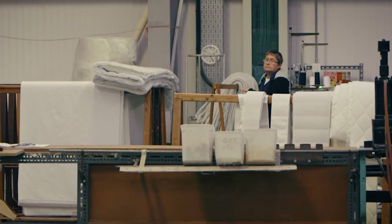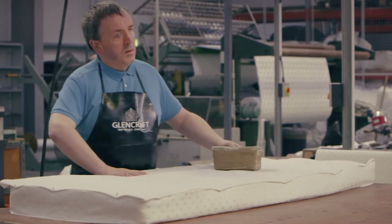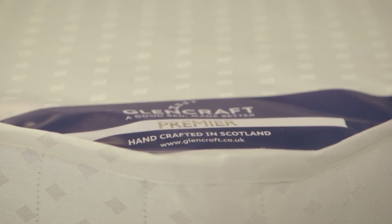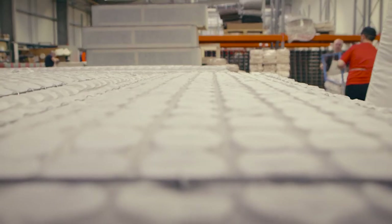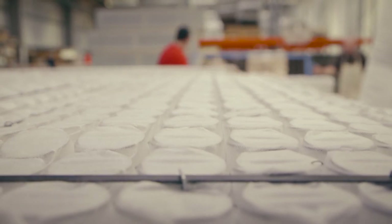They've been doing it for years and producing mattresses to the very highest quality. It's really interesting because obviously they're a social enterprise — many of the people that work there are blind. That's not what Glencraft lead on. Glencraft lead on the quality of the product. And actually when you discover the people who are making it and the challenges that those guys have overcome, it's really inspirational.